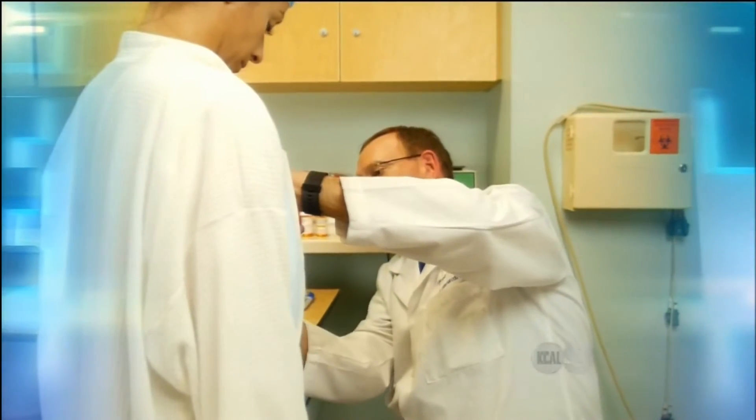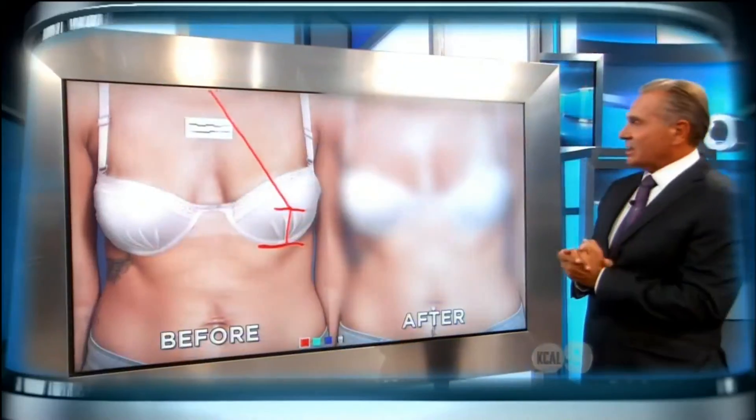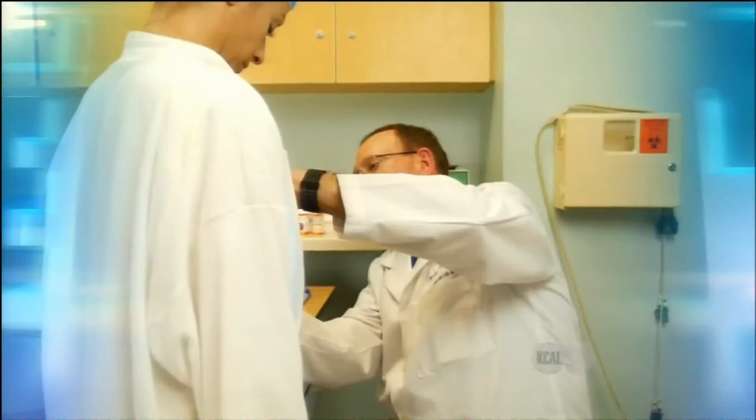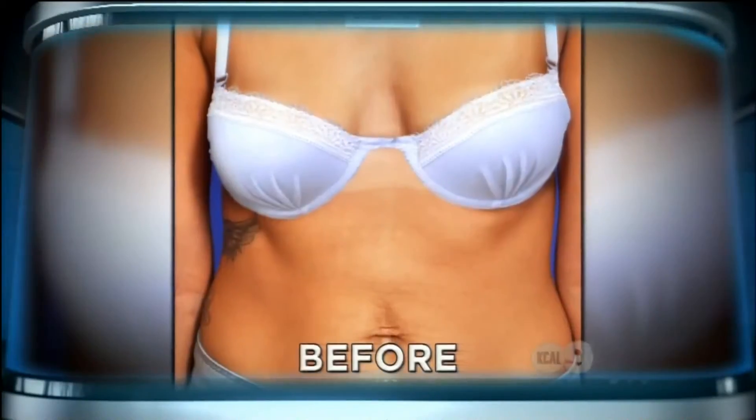We put the no-surgery breast lift to the test. Now the before and after results we weren't expecting — coming up.